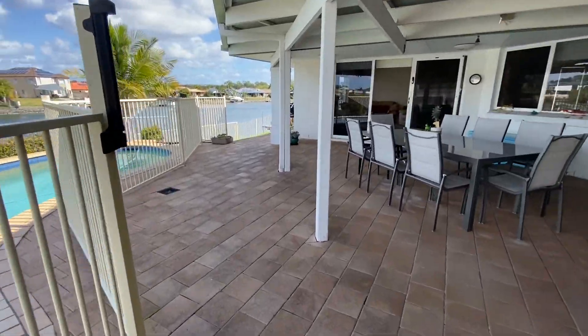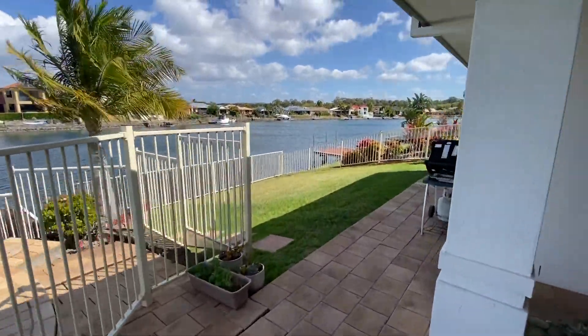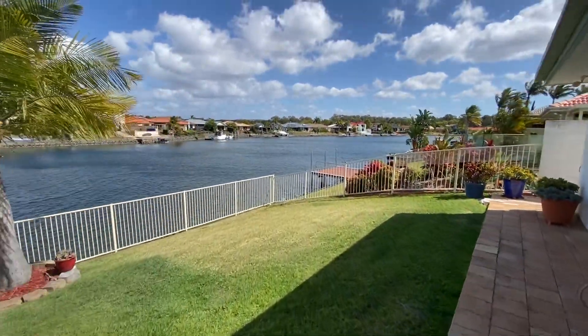The huge undercover entertaining area is the perfect spot to boast the enviable views while enjoying a relaxing lifestyle with family and friends.